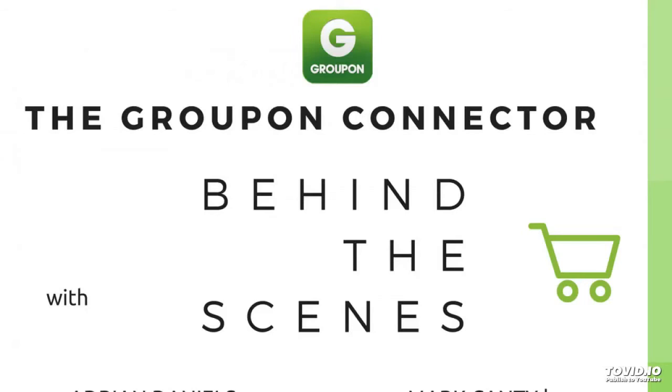So with the Groupon Connector what we've essentially done is create a program that sits between the two. It talks to Groupon, connects the orders, puts them into Linworks when you've finished with them. So you process them at the same time as your Amazon orders go through with everything else. It then picks up what they've been processed and lets Groupon know with any tracking information. You're totally hands off. You can have someone get an hour of their day back. It doesn't make mistakes, it just gets on with it.